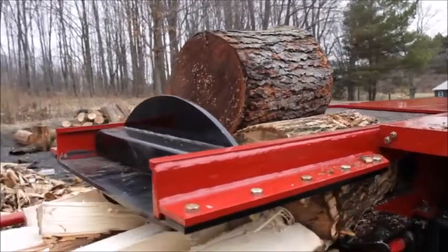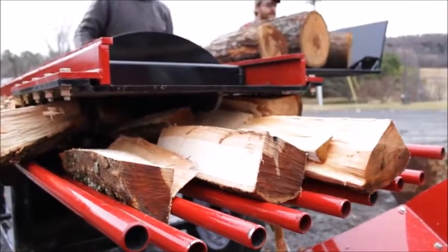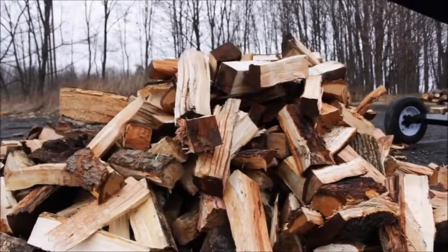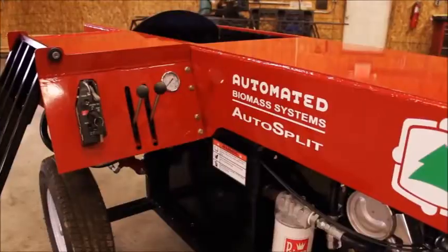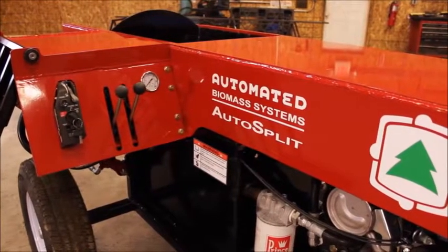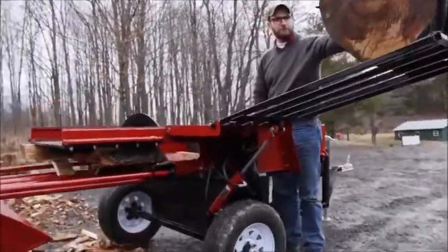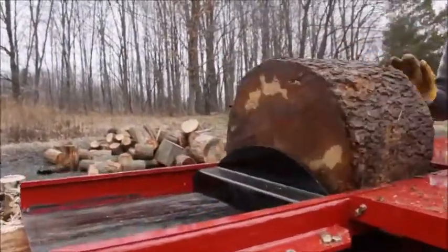Split up to two full cords per hour into pieces no larger than four and a half by four and a half inches in diameter with just one run. The Auto Split by Automated Biomass Systems allows for extremely rapid splitting of firewood up to 20 inches in diameter with minimal handling by the operator. Firewood is handled just once if processed directly into the delivery vehicle.